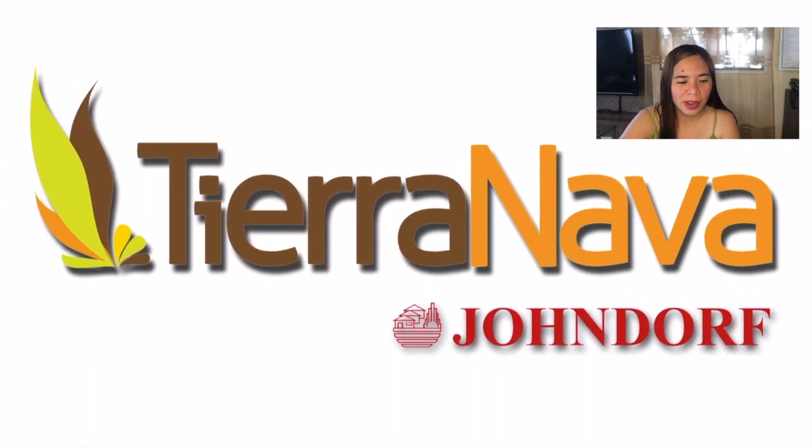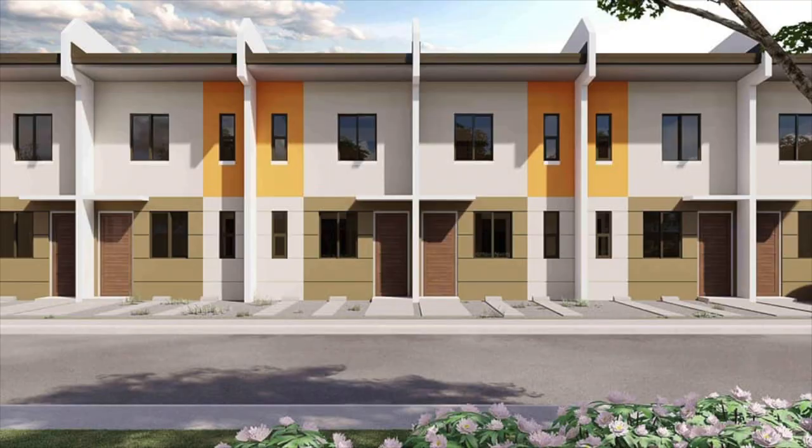That's all for their official video of Tierra Nova of John Dorf Ventures Corporation. To discuss further, this is a closer look at the design of the house — it is a two-story townhouse with around six to eight units per row. It has end and inner units available, though in the current inventory inner units are available. Online reservation can be done through their website.